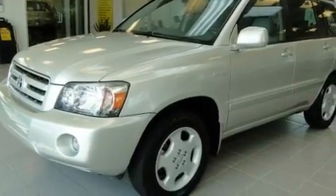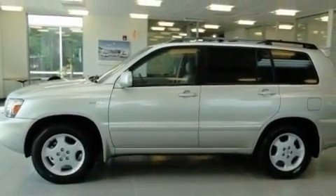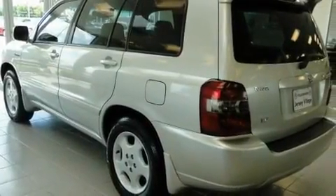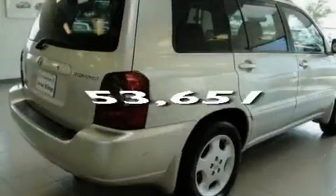Its top features include a power moonroof, heated front seats, cruise control, a CD player, a leather-wrapped steering wheel, a passenger side vanity mirror, a security system, a traction control system, a split folding rear seat, and this vehicle has fewer than 54,000 miles on the odometer.